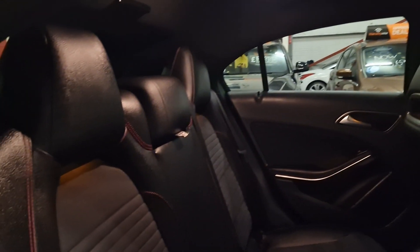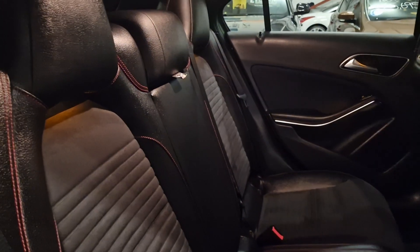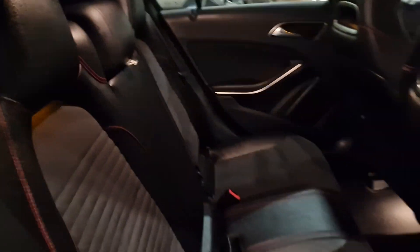Stunning seats, and the back seats are really nice as well — same again, half black leather with suede interior and red stitching. There's a little bit more prominence to the red stitching in the rear seats too.